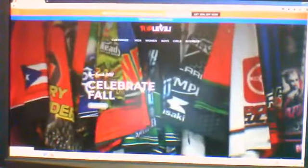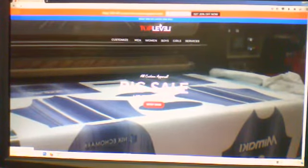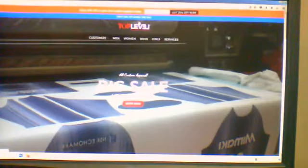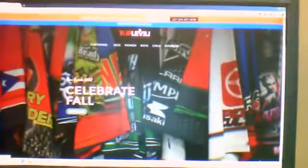Thank you so very much for coming in and watching this video. I wanted to go ahead and do this brief tutorial on how to place an order. I'm doing this video from the laptop and I want to see how it looks on the phone, so bear with me while I check this out real quick.